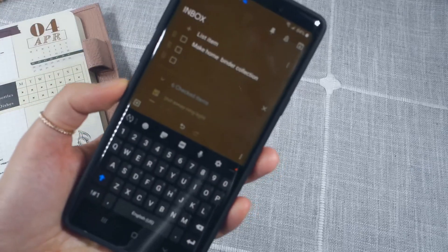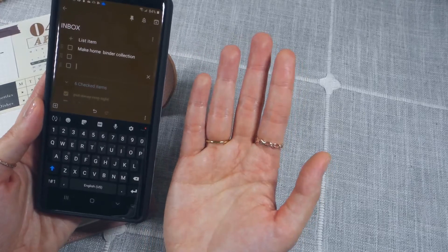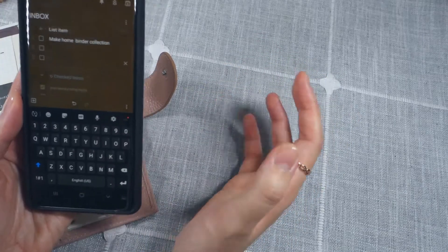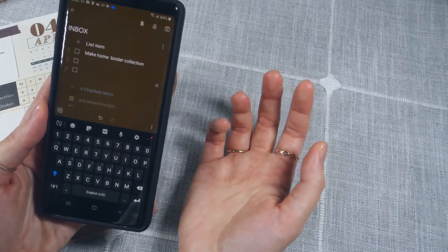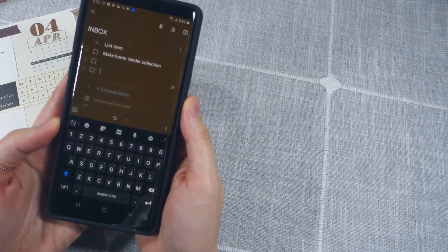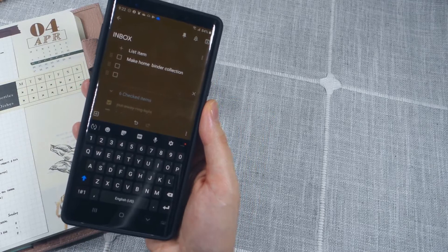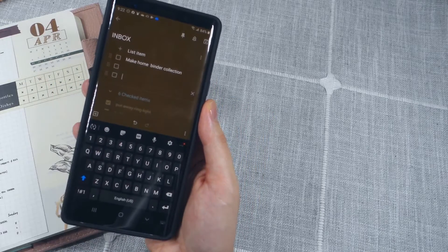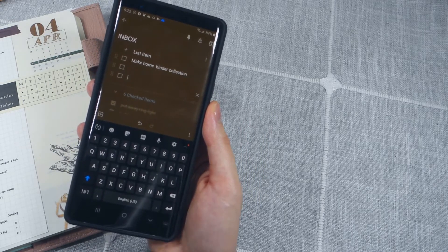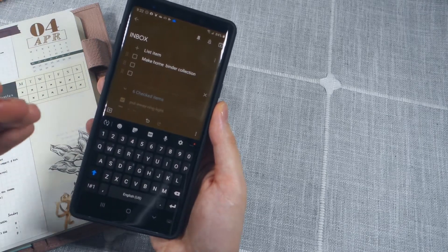The last thing in my inbox is: make home binder collection. One thing about processing your inbox is that David Allen wants you to decide your next physical action. 'Make home binder collection' is a vague task — what's the first step? I don't really know exactly what I want to put in a home binder, so I have to figure that out. I have to research what people put in a home binder, so that's going to be my first actionable step.